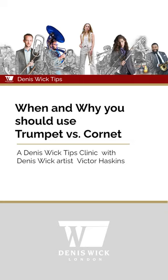In a previous video, I talked about the different mouthpieces I use and how I've come to use the equipment that I currently use on a regular basis. In this video, I want to talk about when I choose to use the cornet versus when I choose to use the trumpet, and there are very specific situations for those decisions.